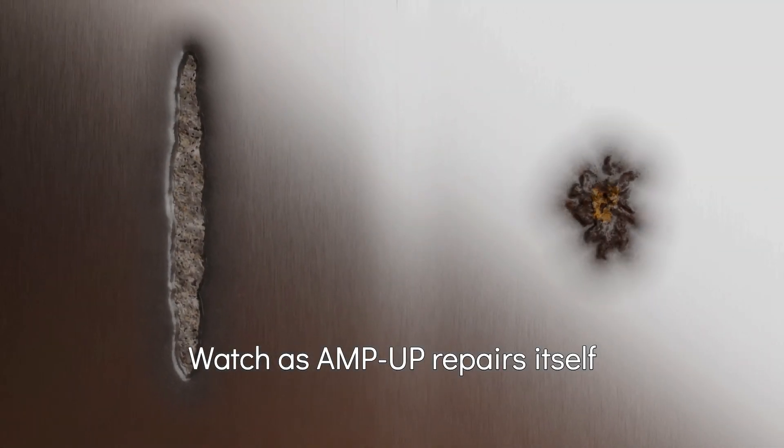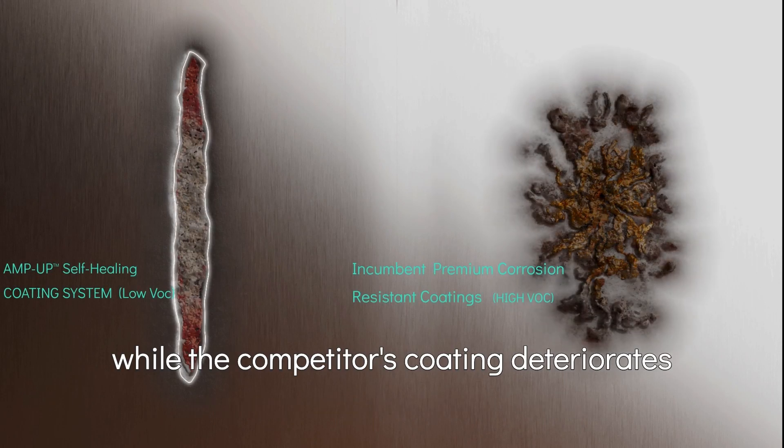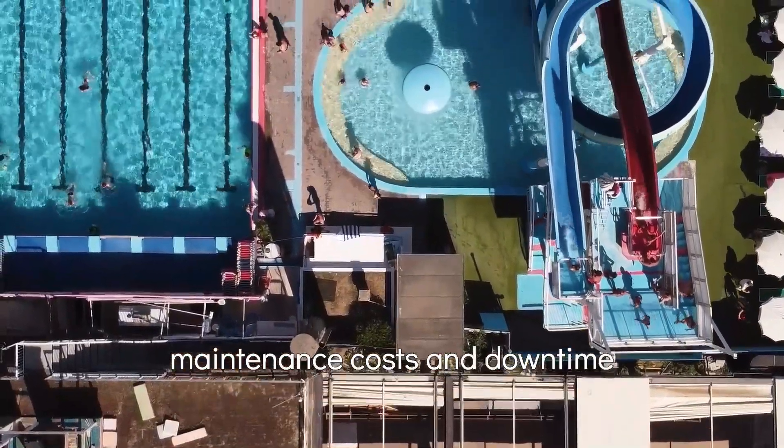Watch as AmpUp repairs itself, creating a hydrophobic barrier, while the competitor's coating deteriorates, corroding the substrate further. With our coating, you extend asset service life and reduce maintenance costs and downtime.